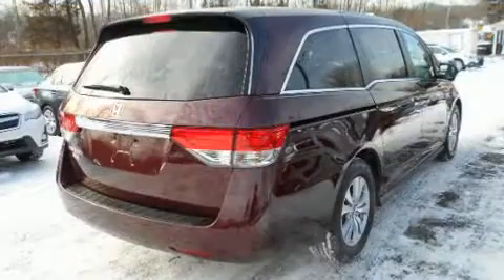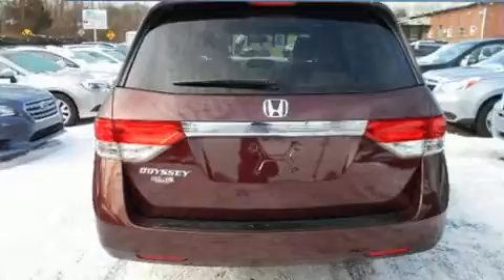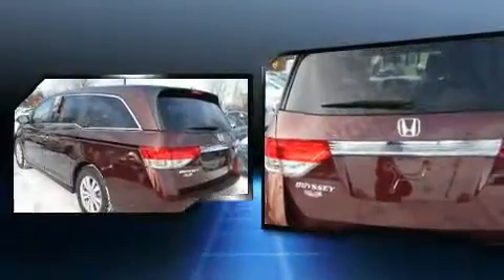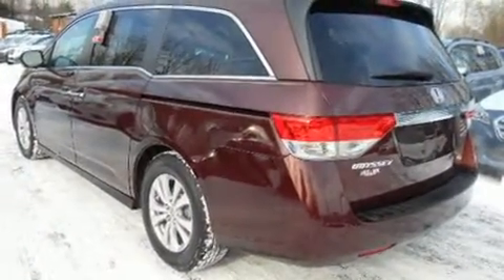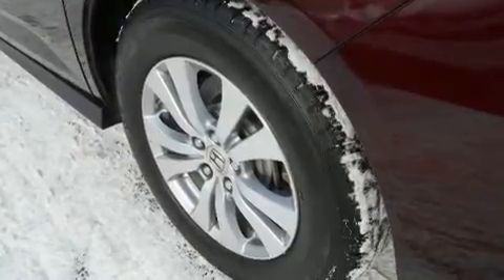A wealth of standard features mean that you no longer have to sacrifice, such as remote keyless entry, a power seat, automatic temperature control, power door mirrors, heated door mirrors, and a split folding rear seat.